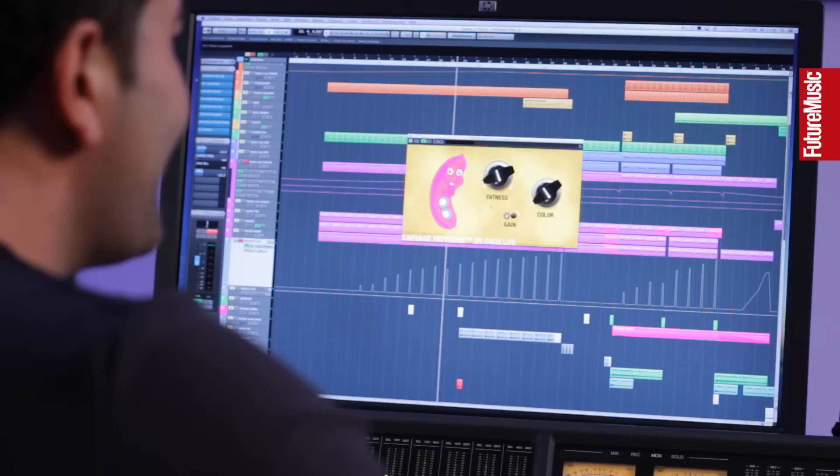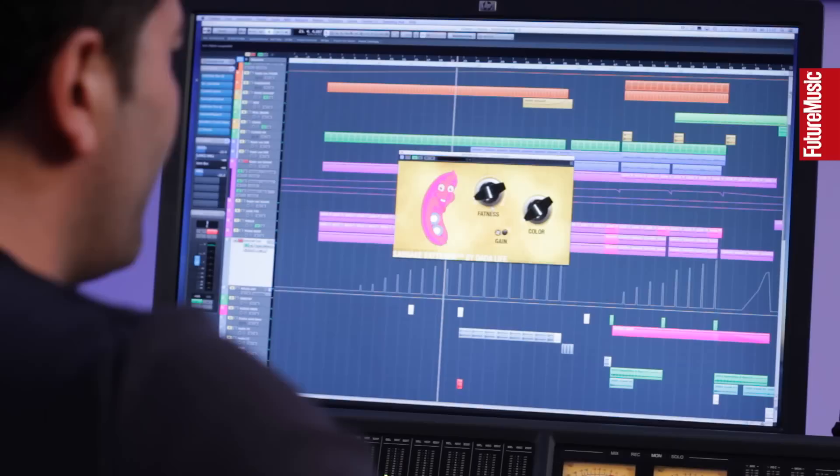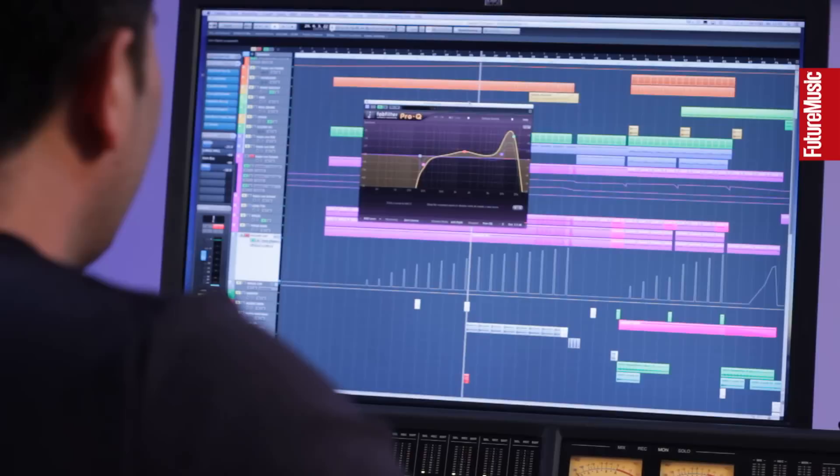Next is the Sausage Fattener — you have to be very careful with this plugin. It adds so much stuff, so I usually pull it up to something between 5 to 10 percent, not more. It already changes a lot — it's a great distortion plugin but be careful with the fatness.